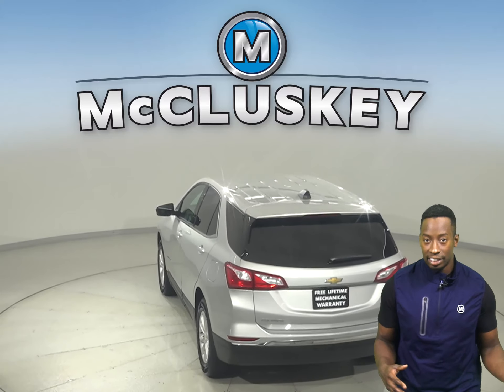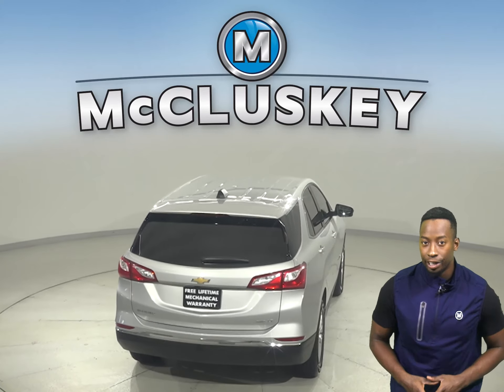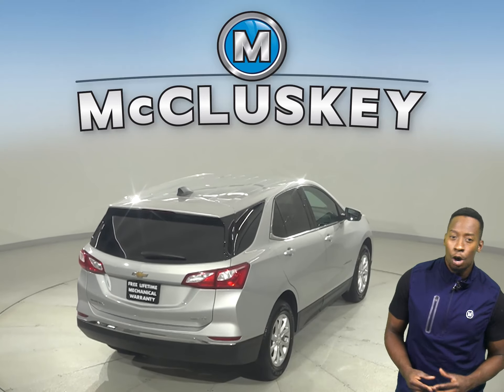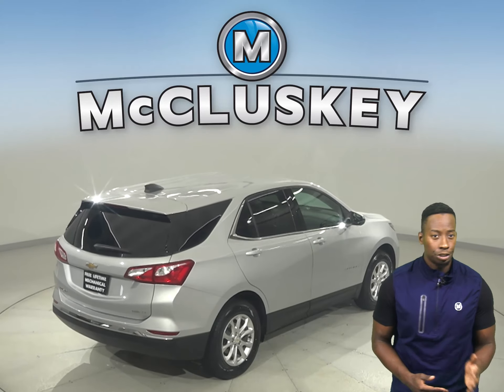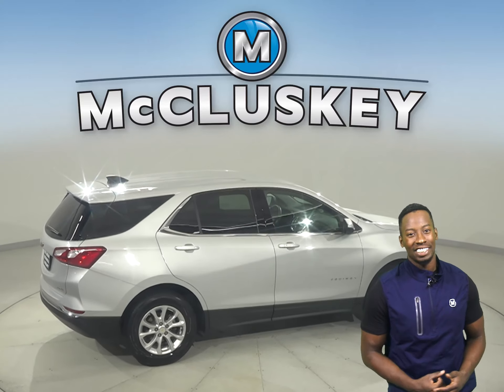Some great options include heated seats, remote start, a backup camera, Sirius XM ready radio, and OnStar access. With braking assistance, traction control, and ABS brakes, you will have full control over this vehicle.